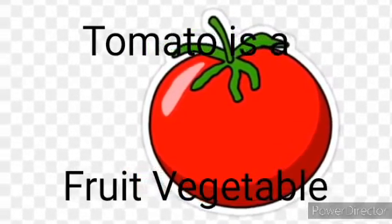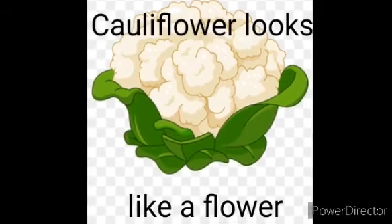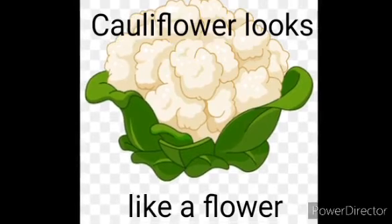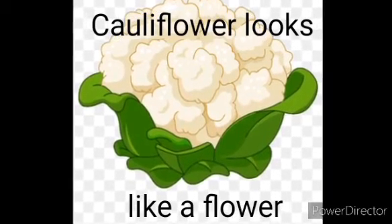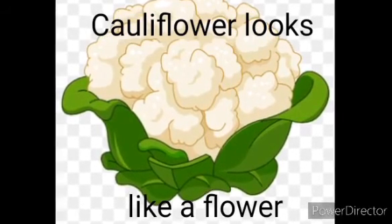Question 5: How does the Cauliflower look like? Answer: Cauliflower looks like a flower.